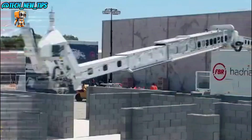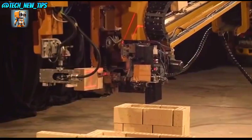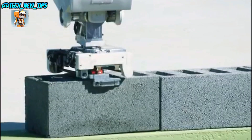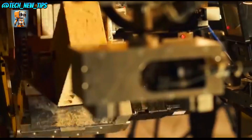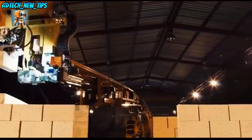Using a digital 3D model, Hadrian X builds wall after wall with flawless accuracy, creating structures that are ready for the next stage before you know it. This is automated building, bringing science fiction to life in real time.